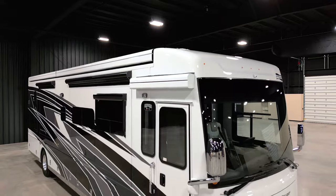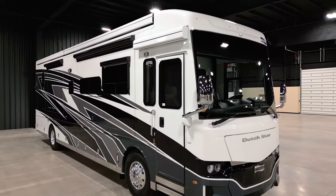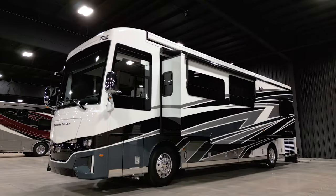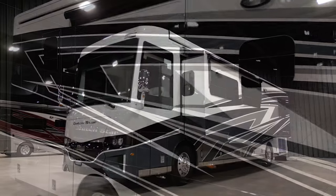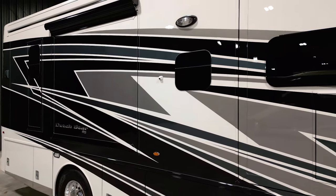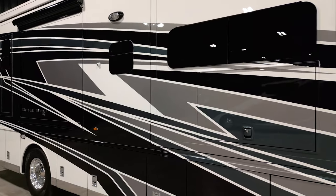The 2025 Dutch Star is available in eight floor plans from 38 to 43 feet in length. This model measures 38 feet 11 inches and includes a full wall slide-out. The 2025 Dutch Star features new exterior graphics and your choice of one of four full-paint Masterpiece finishes — Sea Spray is seen here.